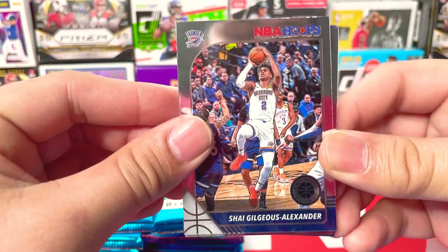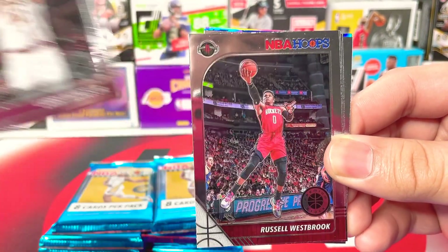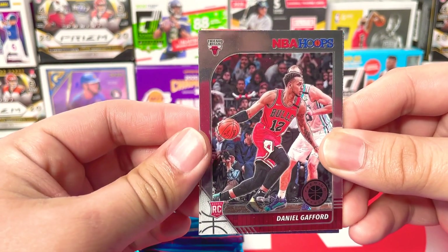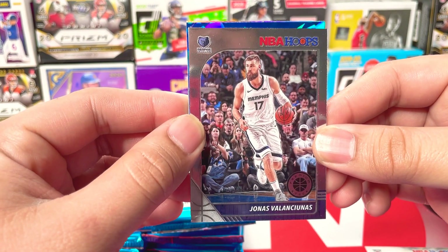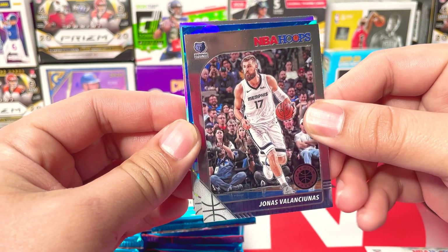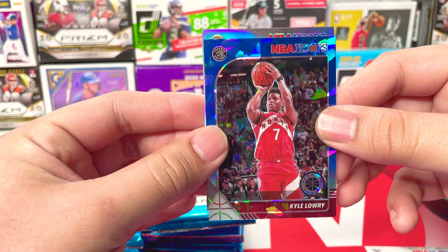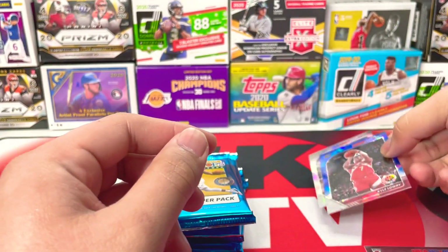Starting off with Shai Gilgeous-Alexander from the Thunder. We got Larry Nance Jr., Russell Westbrook, Mike Conley from the Jazz, Daniel Gafford — our first rookie base — and then Jonas Valanciunas. Our first blue ice prism is going to be Kyle Lowry from the Raptors. And we got a silver in the back from the Pacers — Aaron Holiday. Not bad.